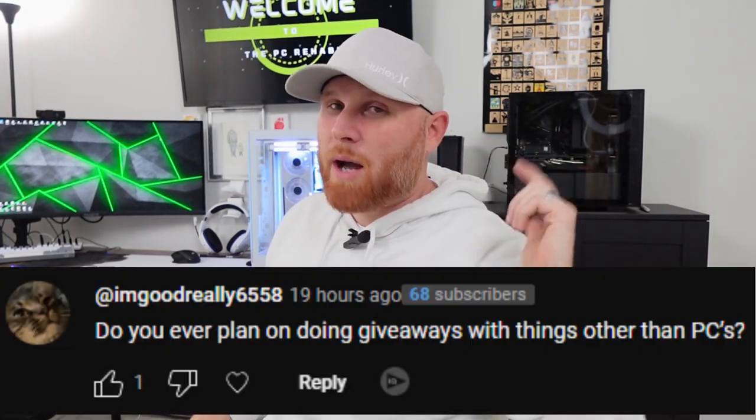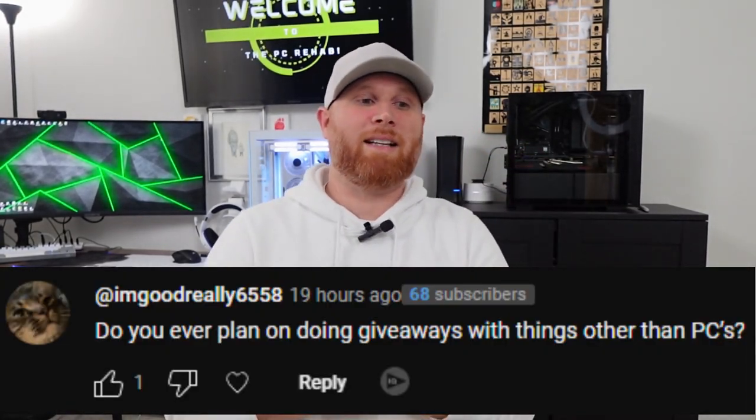The first question we're going to go over is do I plan on doing giveaways with things other than computers? Absolutely. I would like to do way more than just a computer. I'd like to do a computer plus the full setup — keyboard, mouse, monitors, headphones, the whole works.